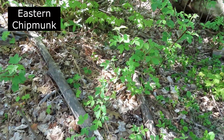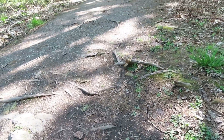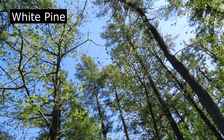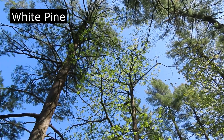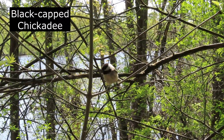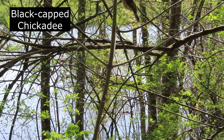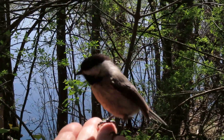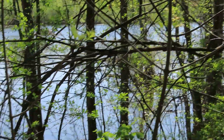Hi, little guy! Hi, Chickadee! Sorry, I don't have anything for you. No food. I said no food — guys, I don't have any food.